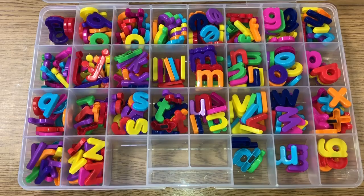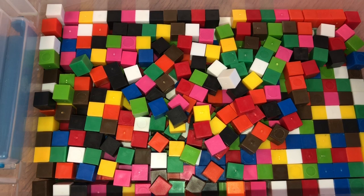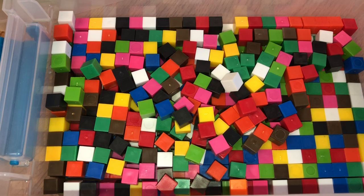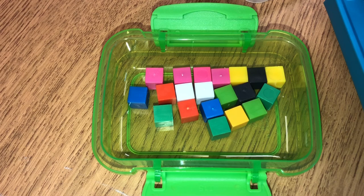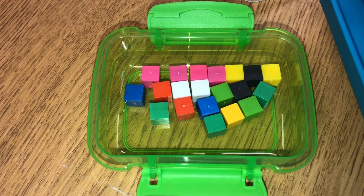I highly recommend having some type of letters or alphabet in your classroom. Another manipulative I love are these centimeter cubes. They look basic, but my students love stacking, counting, and sorting them. What I usually do is put them in sets of 20 inside a little lock-top snack container from the Dollar Tree, and have the kids count them out one by one as they take them out. Then I let them sort by color.